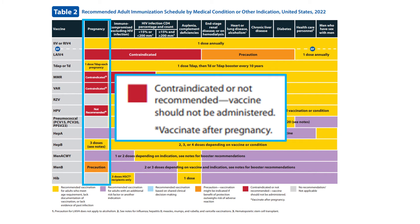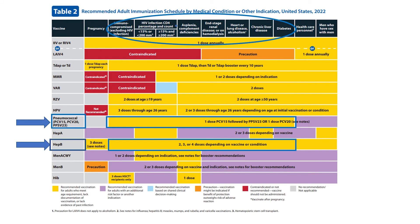In the 2021 schedule, the bar for PPSV23 vaccination during pregnancy was shaded purple, meaning recommended if additional risk factors or another indication. The rows for pneumococcal vaccination and Hep B are yellow across the board for all medical conditions listed on Table 2, reflecting ACIP's new updated recommendations for both vaccines. Read the notes section for details on who can receive specific Hep B vaccines, dosing intervals, and how many doses are needed.